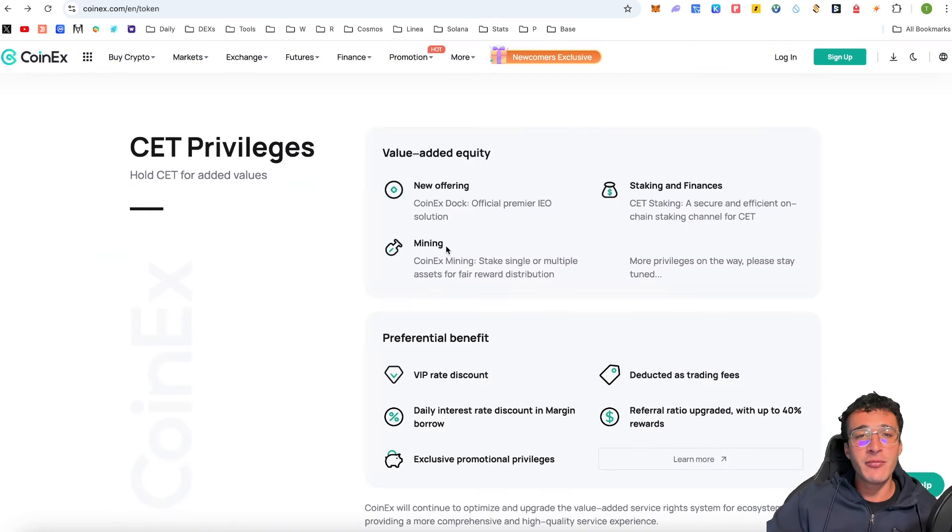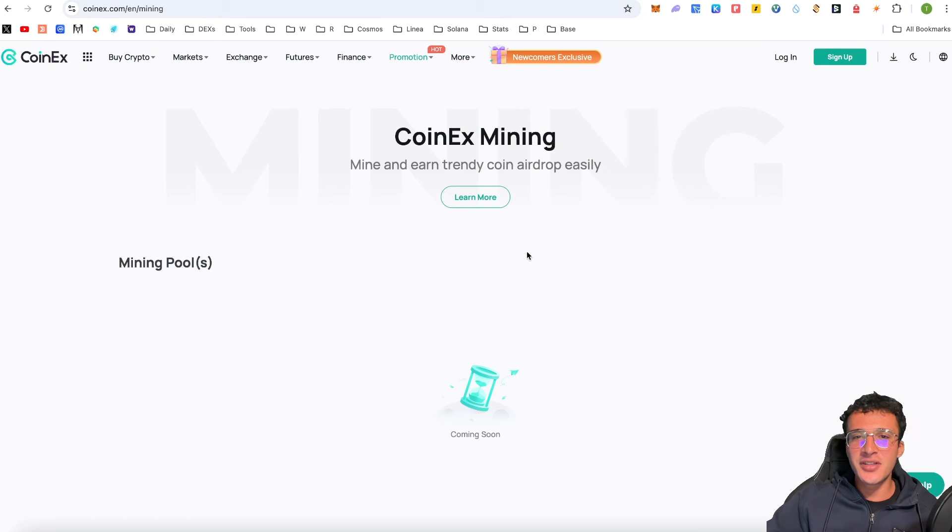CoinX Mining enables you to stake single or multiple assets for fair reward distributions. Assets deposited into mining are not frozen or locked up. You simply deposit single or multiple assets into mining pools and earn airdrops from those pools. I personally believe people are going to be depositing CET tokens into mining pools to earn other tokens, which won't increase the selling pressure of CET. By depositing CET into mining pools you may earn another token as an airdrop reward. This is an awesome utility coming very soon.